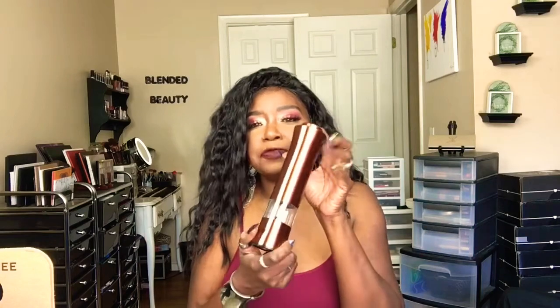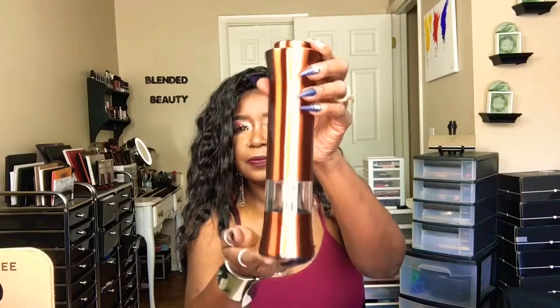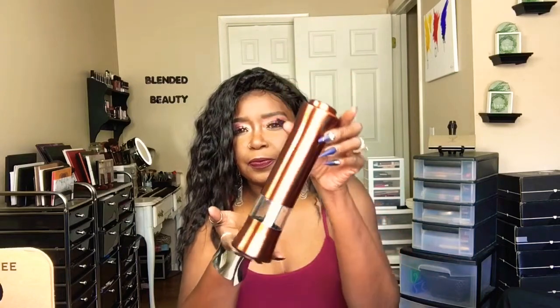It comes with a little pamphlet here for you to read - which, who doesn't know how to use a spice mill? So let's take it out. This is what it looks like. Now I have two, so I have my salt and I have my pepper. It is really, really nice, guys.